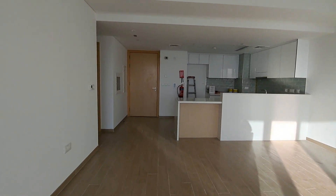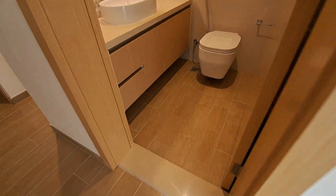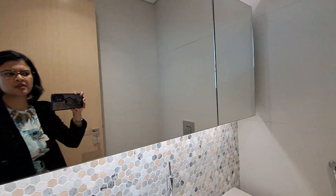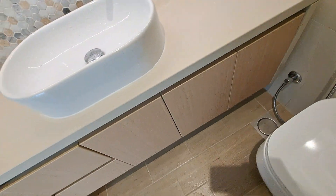Two-bedroom with maid and laundry room. As we enter, that's the first guest washroom, which has good storage behind the mirror as well. We have storage compartments beneath the sink.